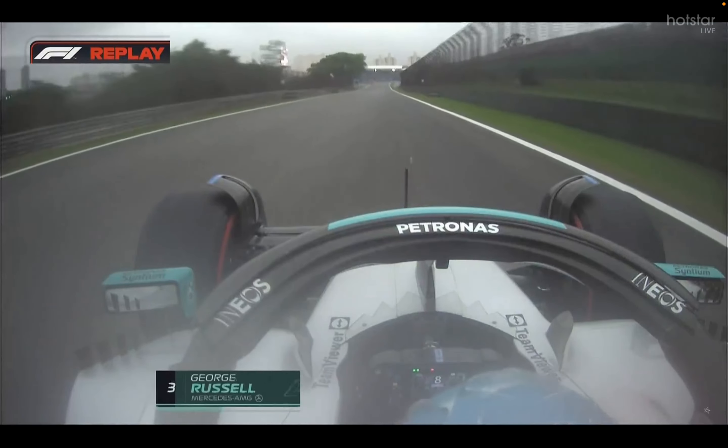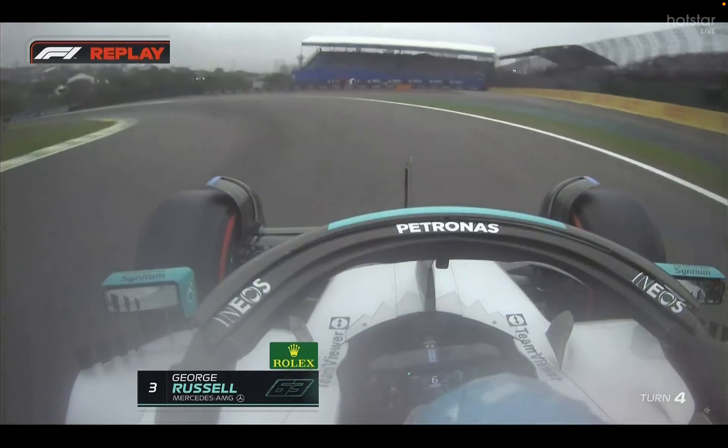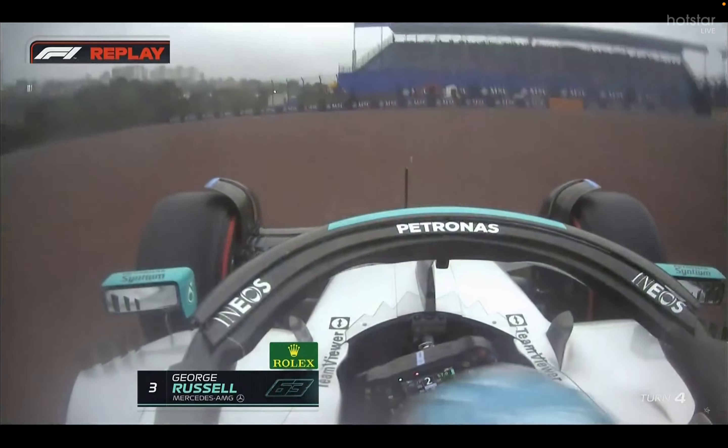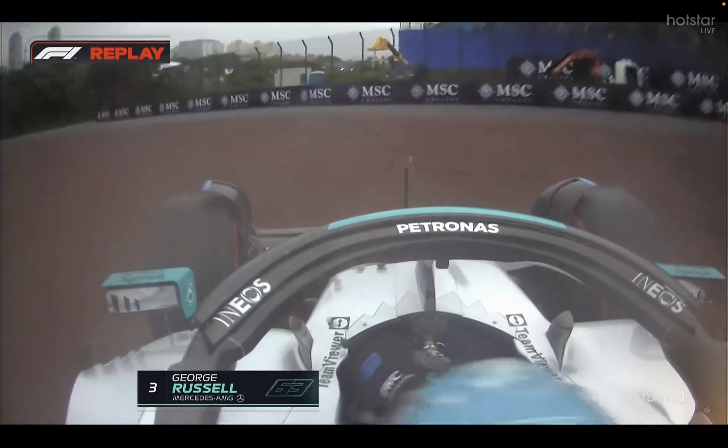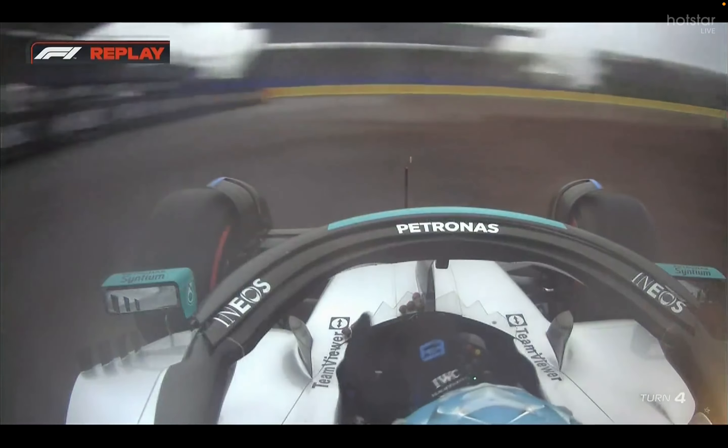On that corner. So, let's have a look at it. Here we go. It's under braking, yeah? And it's gone straight through the gravel, trying to keep it out of the wall.